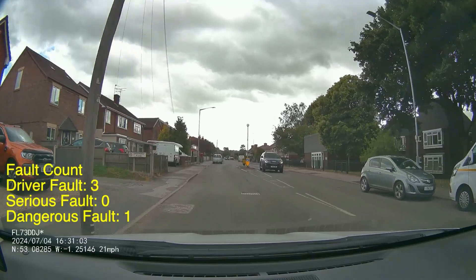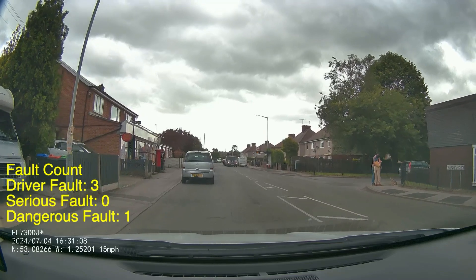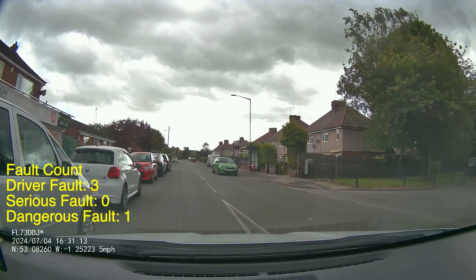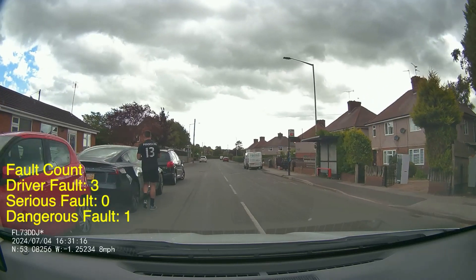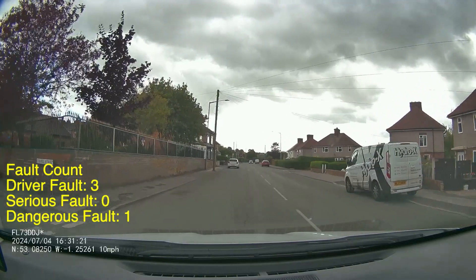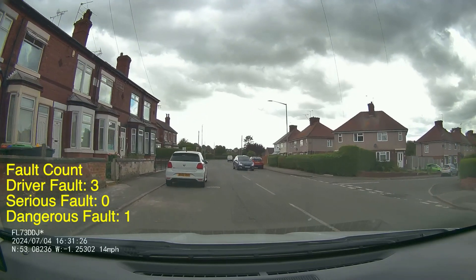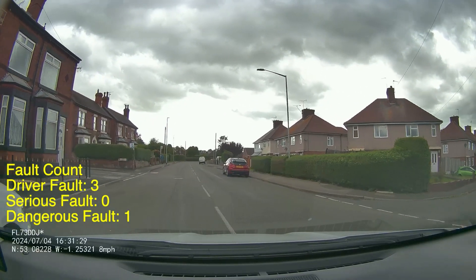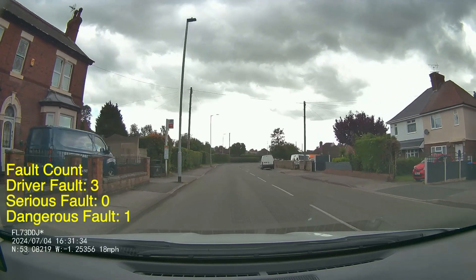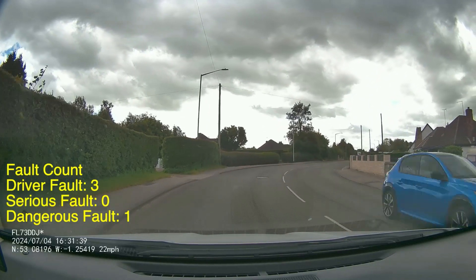Up ahead you can see the bollard and the parked car — the door just shut on that parked car so that gives us a clue they may try and pull out as we're coming around. The pupil is extra cautious coming around here, and that is perfectly reasonable, especially when you add in the guy walking out between cars to get into his Tesla. So be very mindful when there's pedestrian activity going on — whether it's doors opening and closing or people walking out between cars. If you can't physically move out and give them space, like this pupil did, you want to be slowing right down or even stopping completely if you're not sure you can get through safely.